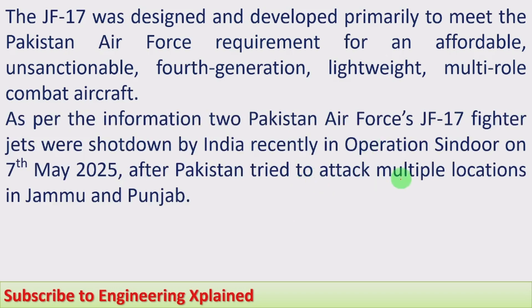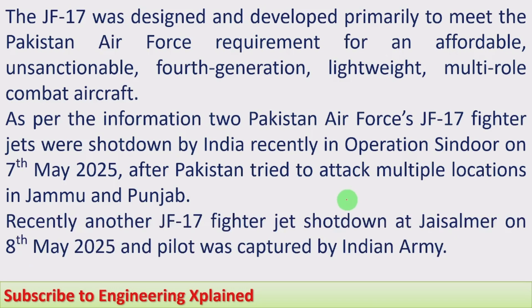As per available information, two Pakistan Air Force JF-17 fighter jets were shot down by India during Operation Sindur on 7 May 2025, after Pakistan tried to attack multiple locations in Jammu and Punjab. Additionally, another JF-17 fighter jet was shot down at Jaisalmer, Rajasthan, on 8 May 2025, and the pilot was said to be captured by the Indian Army.